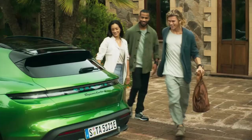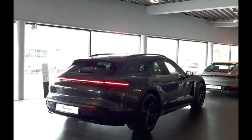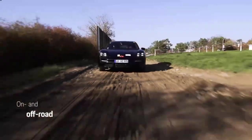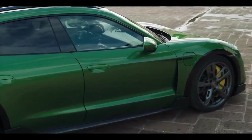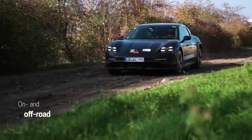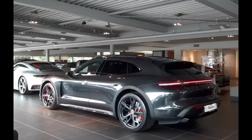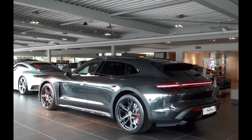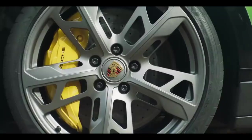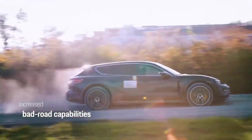The model range comprises the Taycan 4 Cross Turismo, the Taycan 4S Cross Turismo, the Taycan Turbo Cross Turismo, and the Taycan Turbo S Cross Turismo. Those vehicles deliver between 469 and 750 horsepower and 0-to-60 mph acceleration times between 2.7 and 4.8 seconds. The single-charge driving range for all trims is between 220 and 255 miles. The variants offer practicality with standard all-wheel drive, air suspension, protective cladding, and 1.2 inches of extra ground clearance.